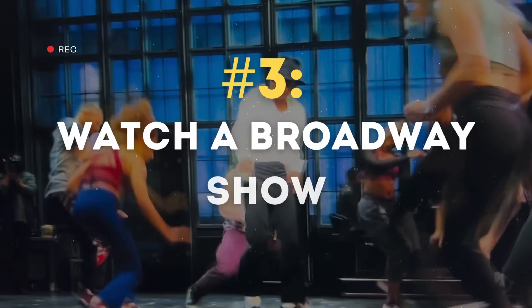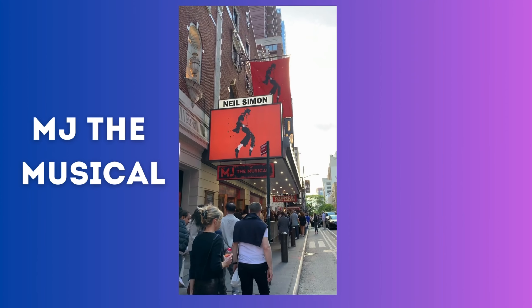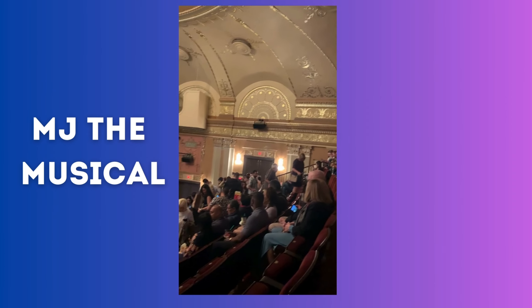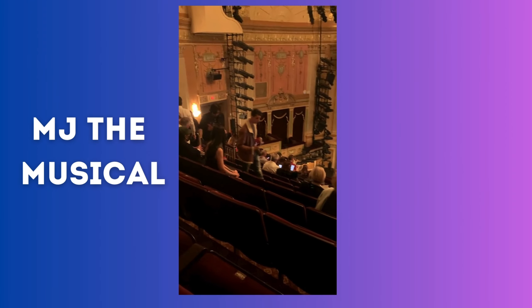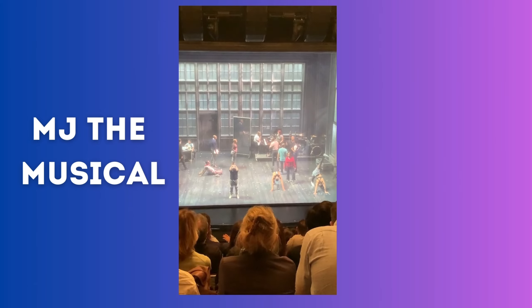Next on our list is to catch a Broadway show. This time around we decided to watch MJ the Musical. Make sure to arrive 20 to 30 minutes early as there's a line to enter the show. Here's a sneak peek of the end of the show.